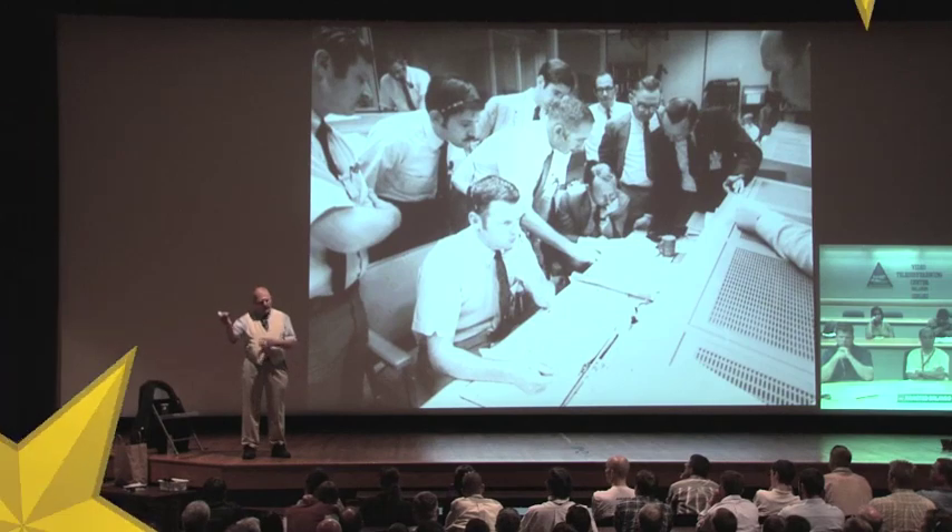Krantz was awarded the Presidential Medal of Freedom for his role in the Apollo 13 mission. He retired from NASA in 1994.